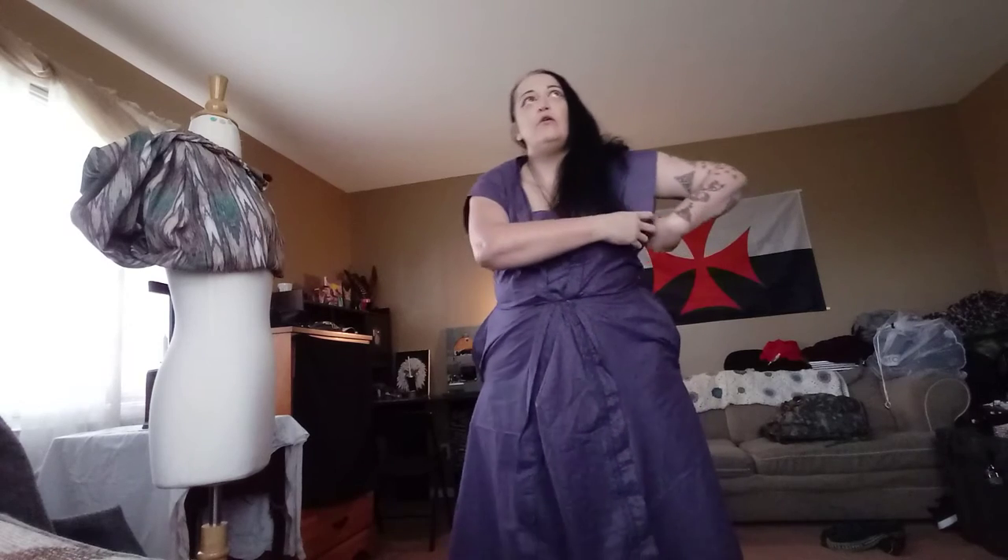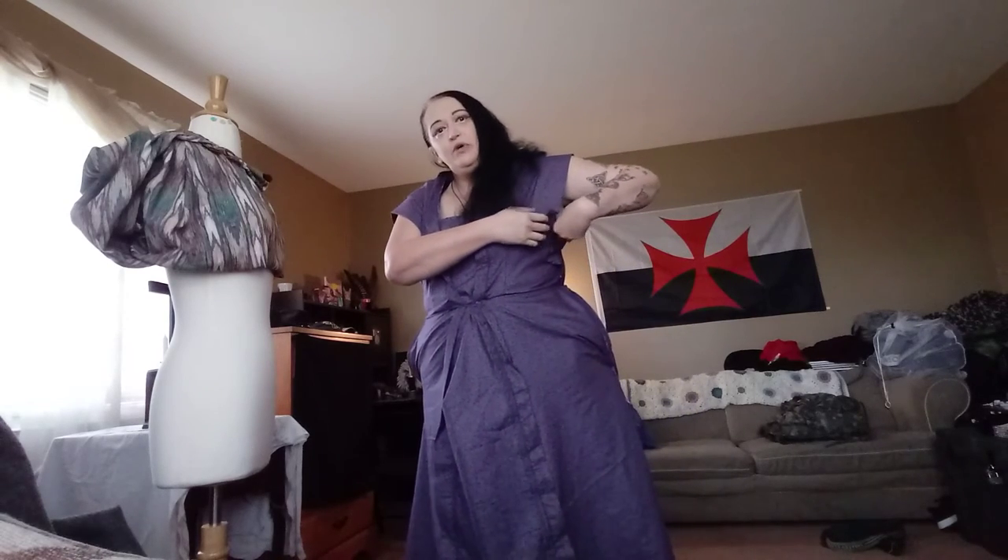My waist genuinely is a lot smaller than my hips. The sleeving leaves much to be desired for this particular look. I'll probably put in a darting here and here and pull those in.